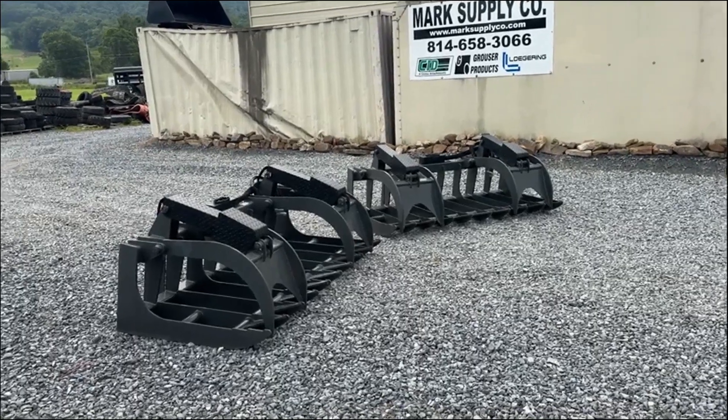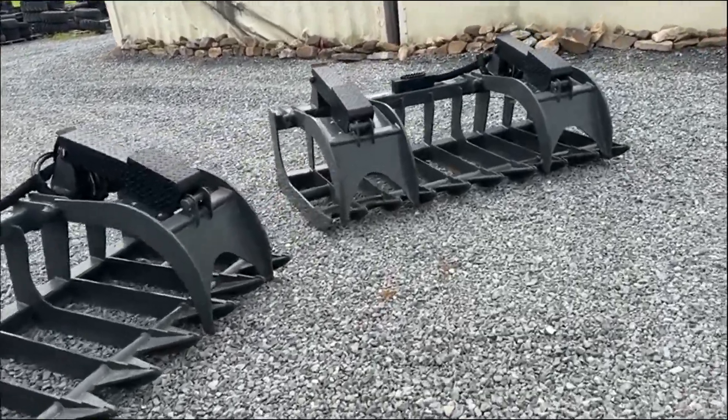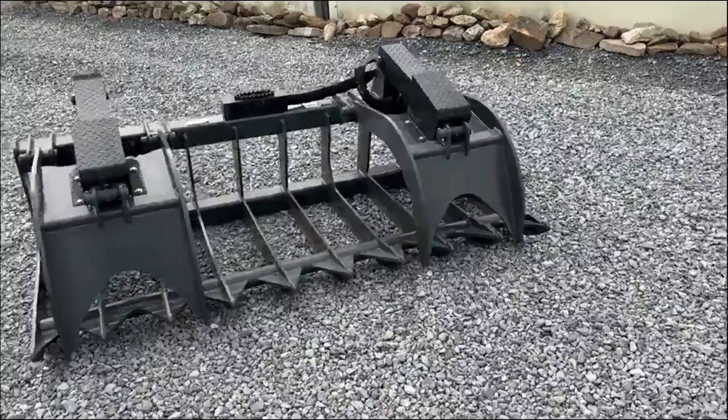Hey guys, Nick Miller today from Market Supply Company. Today I have for you some brand new old stock CID root grapples. I have some 81 inch and I think I have a few 78s.